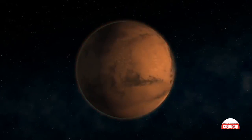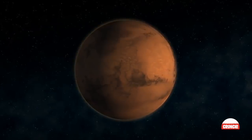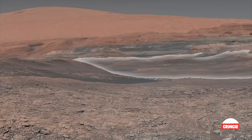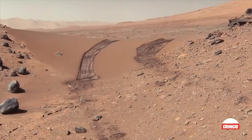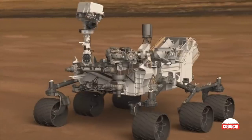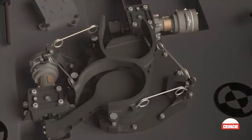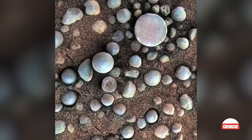Mars, the red planet, is one of our solar system's neighbors that humanity has yet to set foot on. Several rovers, satellites, and orbiters have been launched to monitor our celestial neighbor. Today's video is all about some of the most stunning discoveries sent back by these machines.